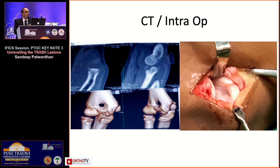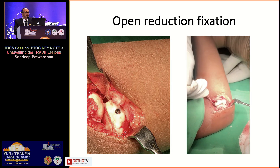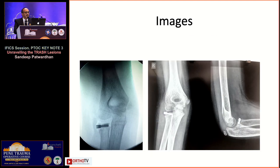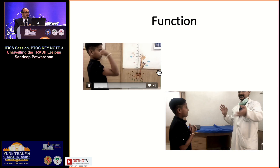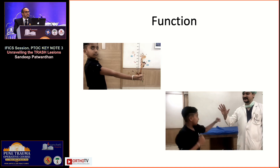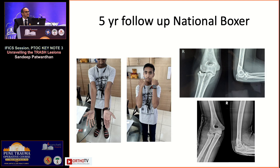This was his CT scan when he came four to six weeks late to me. I had to do an open reduction — there was already some cartilage scuffing. There was a large piece; I had to put the shaft back to the head and fix it with a small Herbert screw. At three months that was his function, and he returned to sports — back to punching. At a five-year follow-up, this young boy has grown up to be a national boxer in the under-15 category.